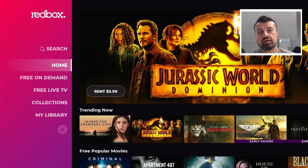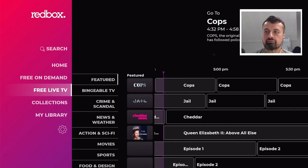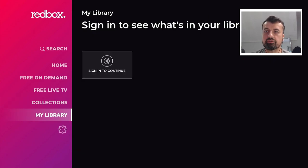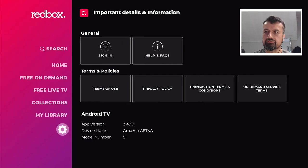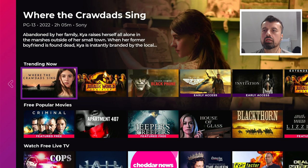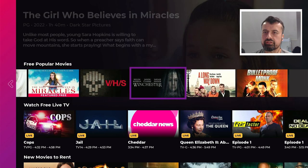We are now inside the application and it has a very nice, easy-to-use interface. On the main menu on the left you have sections for Home, Free On Demand, and Free Live TV. You also have a very large Collection section with lots of different bundles, then My Library which requires you to sign in, and Settings. In the Home section you get a good idea of the type of content available — a trending section, a free popular movies section, and lots of different categories.